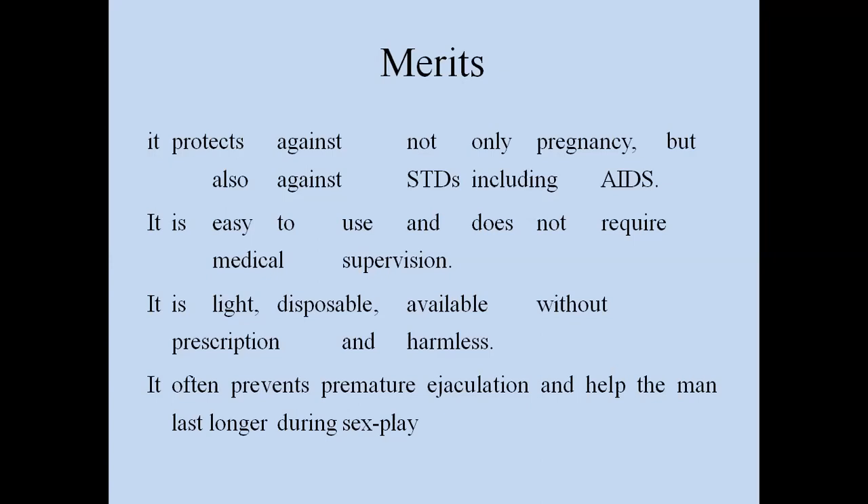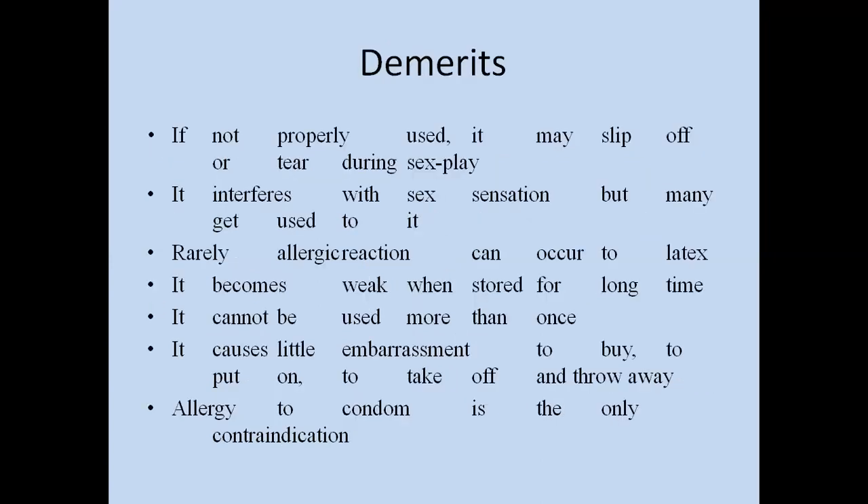Some demerits of condoms: if not properly used, it may slip off or tear during sex. It interferes with sexual sensations, though many get used to it with continuous use. Rarely, allergic reactions can occur to latex. It becomes weak when stored for a long time and cannot be used more than once. It can cause a little embarrassment to buy, put on, take off, and throw away. Allergy to latex is the only contraindication.